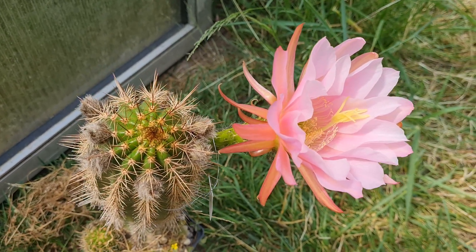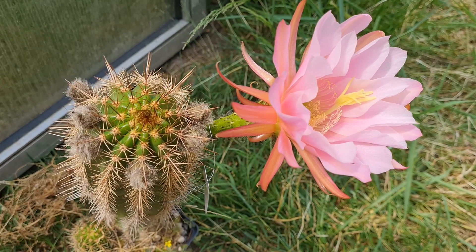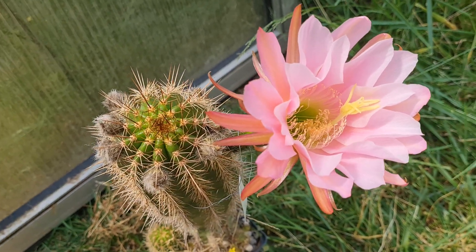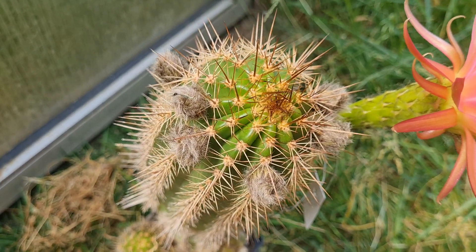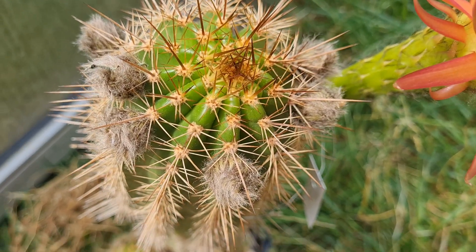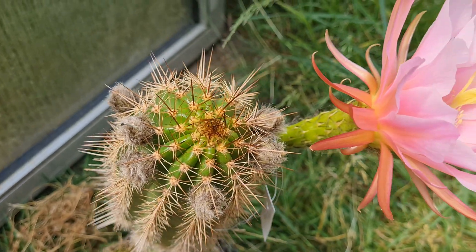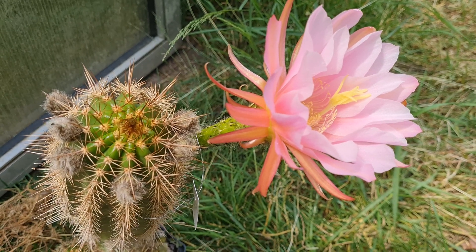I made a cross with this one today — I pollinated it with pink stripes. Maybe we will succeed. The body is definitely interesting; it looks a little bit different than all the candicans hybrids, and there's a little more variation in the body. I can see this working out with pink stripes as the father.